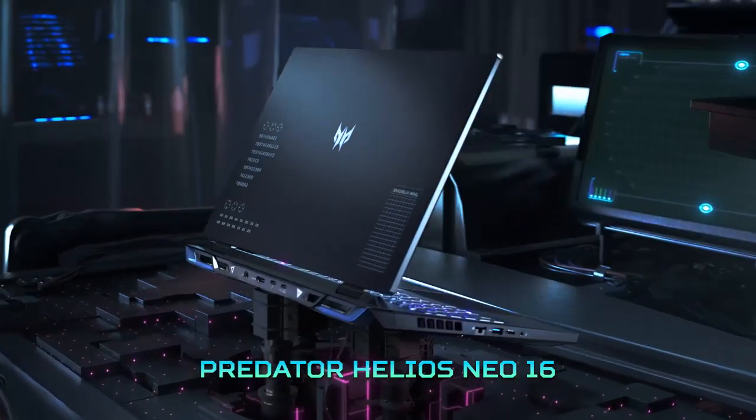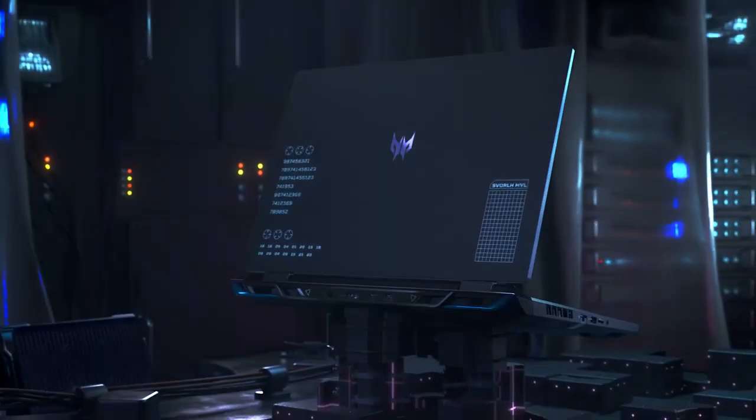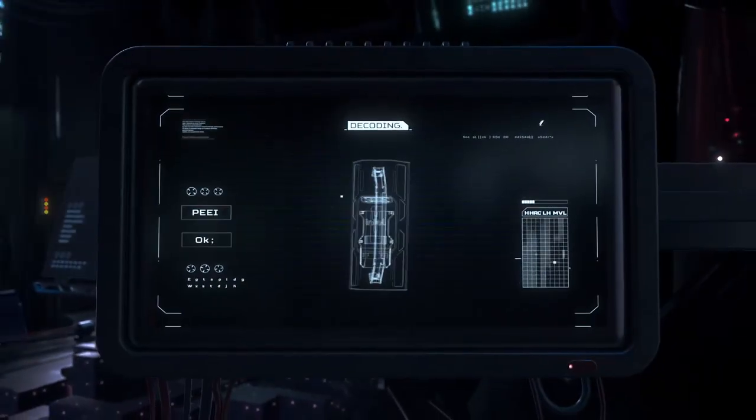If you're looking for the best 16-inch laptops, these five options offer top-tier performance and unique features tailored to different needs.